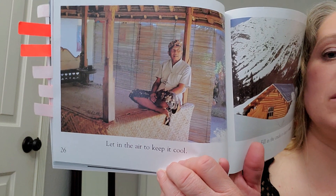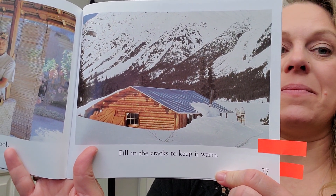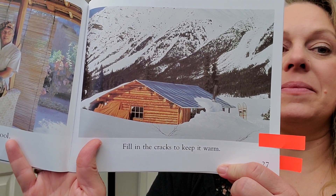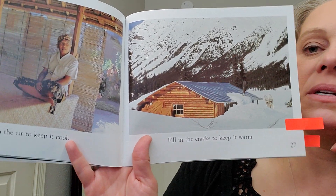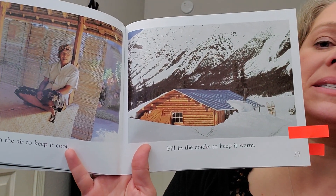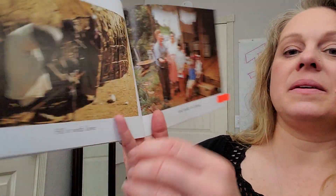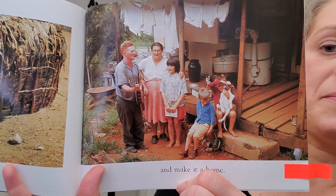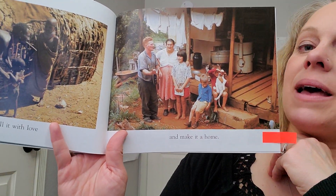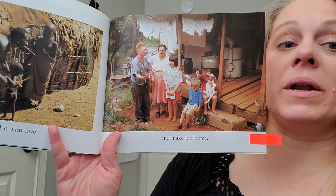Let in the air to keep it cool. Fill in the cracks to keep it warm. Why do you think it's important when deciding what kind of house to build? Stop and talk about it. Fill it with love and make it a home. What makes a house a home? The author of this book wanted you to really think about that.